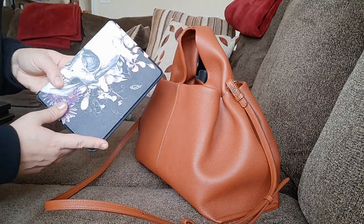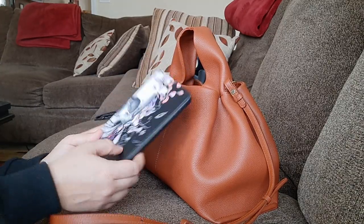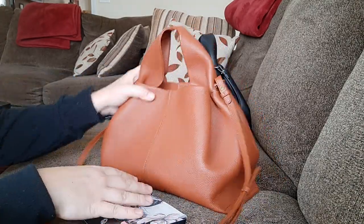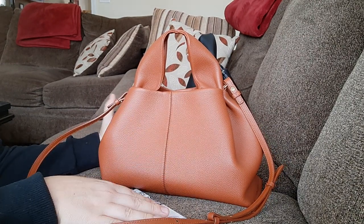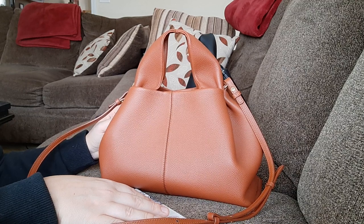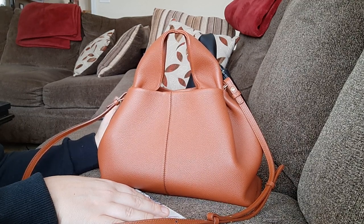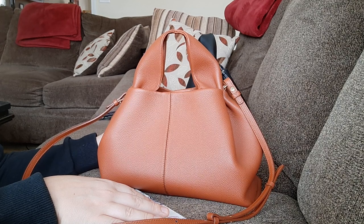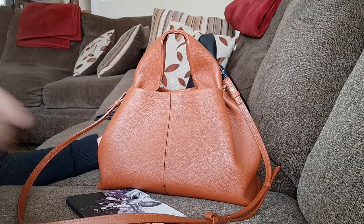This is what I wanted to show. I highly recommend this bag — I love it so much I want it in every color they offer. I highly, highly recommend it. I hope this was helpful. Please let me know if you have any questions in the comments below and I'll do my best to answer them. Have a good day.